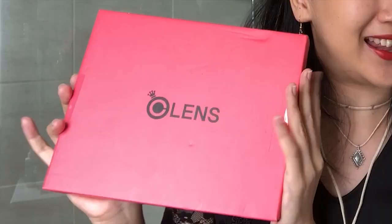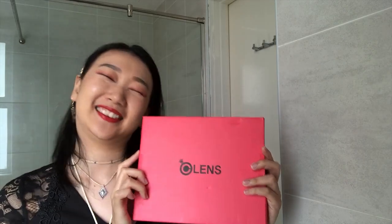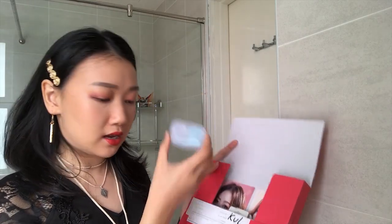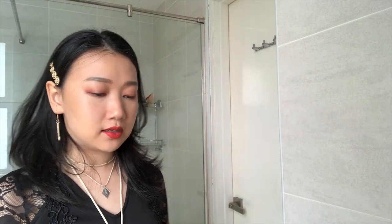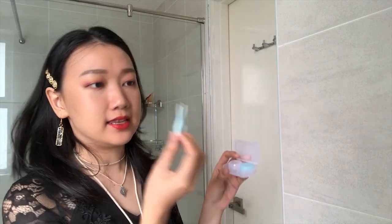So today I'm going out, so I'm going to try this one. The box is like this — it's so pretty. Inside we have a free casing, and it's kind of weird because there's another casing too. And this other thing, I'm not sure what it is, but my friend told me it's to help get your lens out.